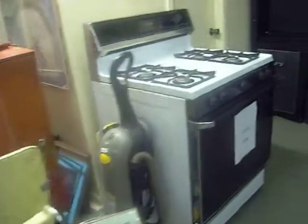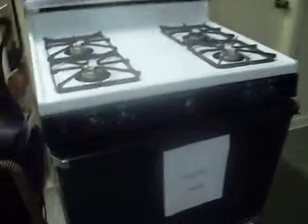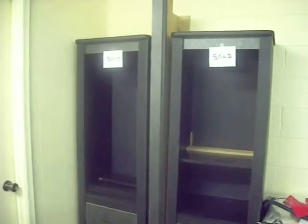Here we have a stove — I don't think it's been here very long. This refrigerator is sold and waiting for pickup. There are two dishwashers over here. These items here are sold. And there's the restroom.